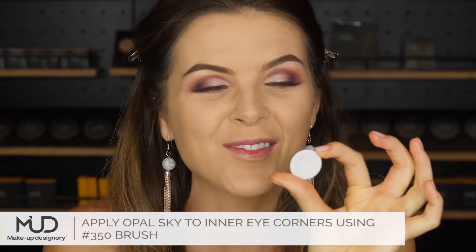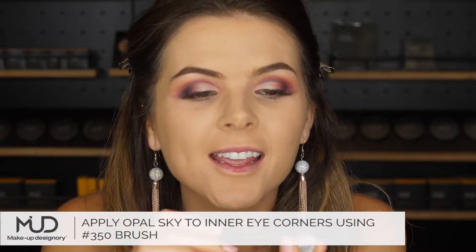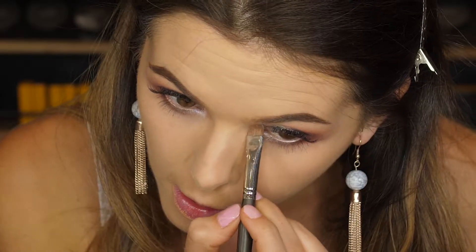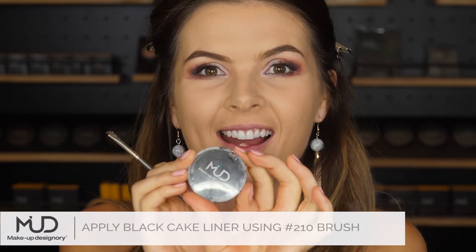One of my new favourites is Opal Sky. I'm going to add it to the corners — it has like a monochromatic effect to it. Now I'm going to make a nice wing liner with Mud Cake Eyeliner.